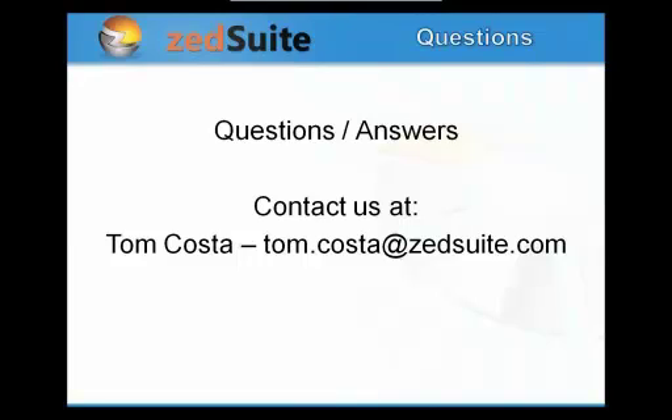Bonnie, please go ahead and unmute everyone so we can take questions. We have about 15 minutes for Q&A right now.